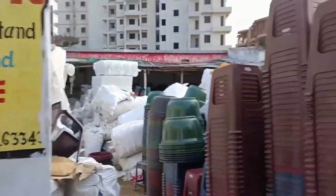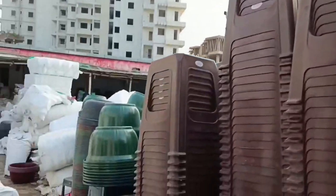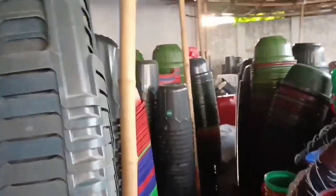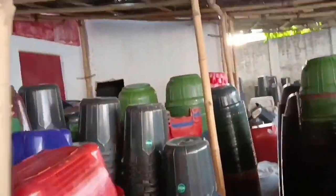Now you can see the whole product range on the whole screen. This store has 12,000 square feet. It is an A-to-Z plastic item shop with a complete range.